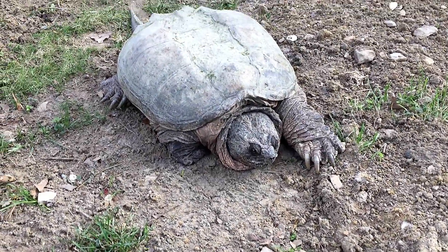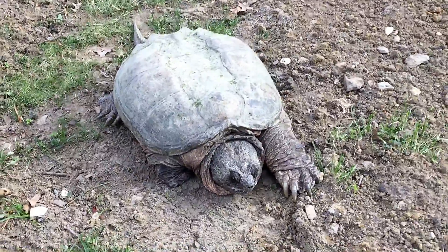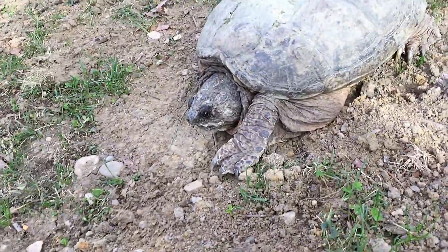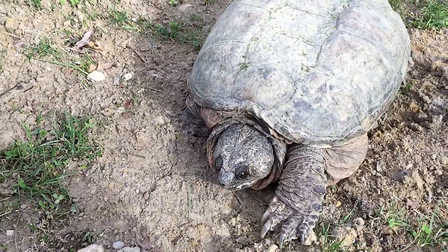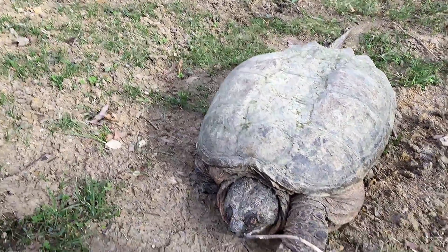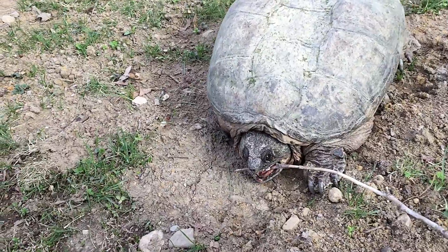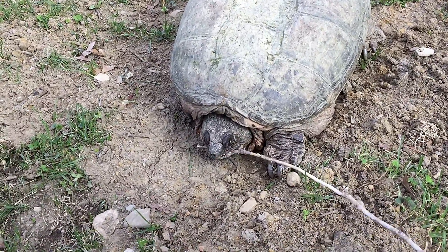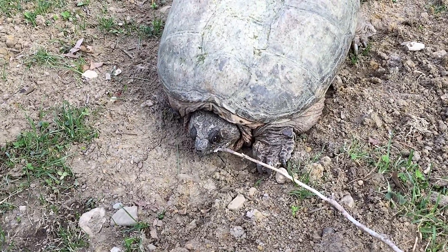Springtime in old Virginia. Big old snap turtle. Let's see if we can get him to snap. Here, big boy. Yeah, there you go. Come on, buddy. Oh yeah, you're mad, aren't you? There you go — crunch.